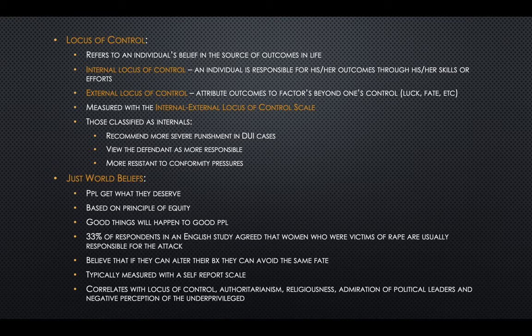Locus of control refers to our beliefs about the source of outcomes in life. Someone with an internal locus of control believes that individuals are responsible for their outcomes through their skills and efforts. An external locus of control attributes outcomes to things beyond your control, like luck and fate. This is measured with the internal-external locus of control scale. Those classified as internals tend to recommend more severe punishment in DUI cases, view the defendant as more responsible, and be more resistant to conformity pressures from fellow jurors.